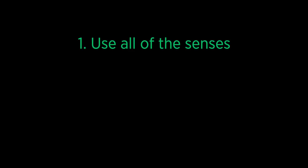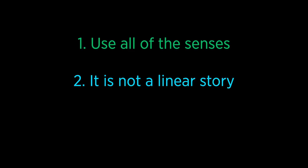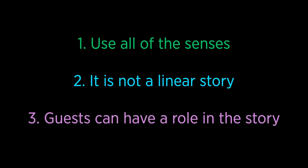In summary, Imagineers are environmental storytellers, and this kind of storytelling has three main differences from other forms of storytelling: it's storytelling with all the senses; the story unfolds in an unpredictable way as the guest travels through the land; and the guest often has a role in the story. In the following exercise, we ask you to think about a story that you love and to use that story to inspire a land of your very own design.